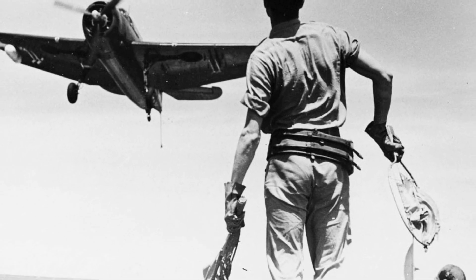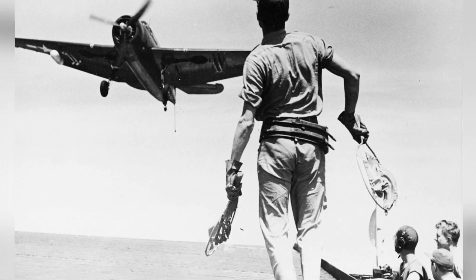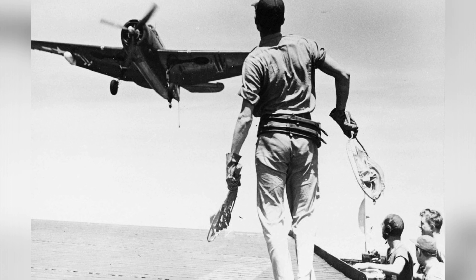A U.S. Navy TBM plane from Squadron VC-13 is seen landing on the USS Anzio in the Pacific Ocean on May 20, 1945.